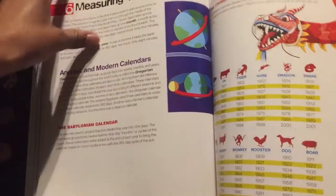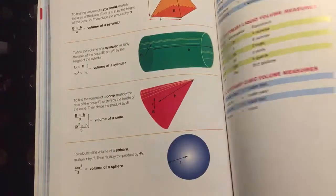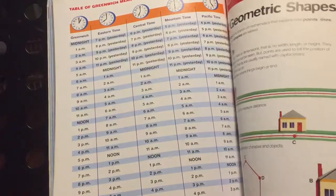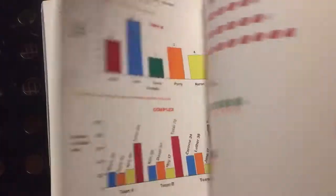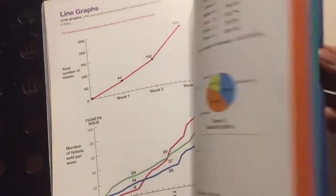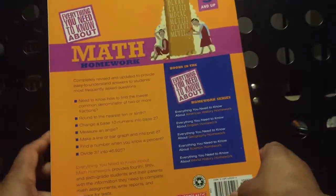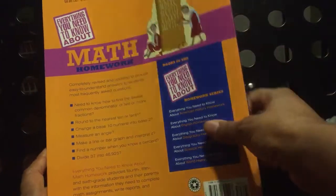Check this out. Geometry, talking about calendars and different time zones, which is very important. Angles, money, graphs, et cetera — computers as well. And that was 'Everything You Need to Know About Math,' geared towards grades fourth through sixth, ages nine and up.